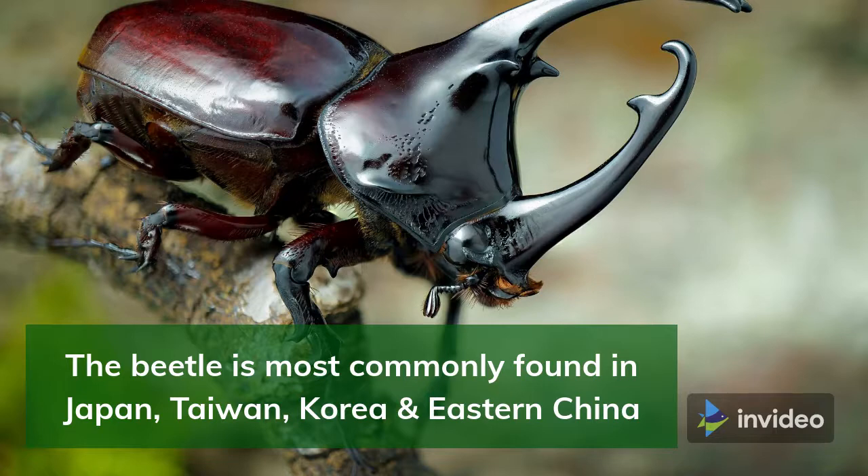They are often brown or black in color and have an herbivore diet consisting of sugary foods, such as tree sap and fruits. Males can reach a length of around 1.57 to 3.14 inches (40 to 80 millimeters), and females can grow to a maximum size of 2.36 inches (60 millimeters).